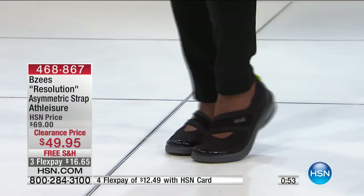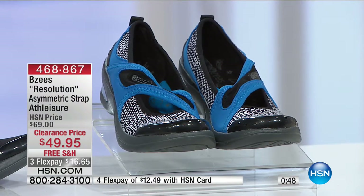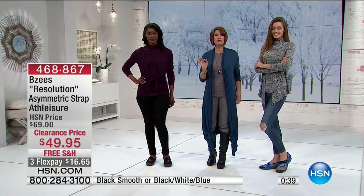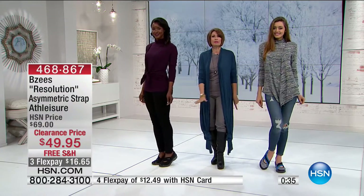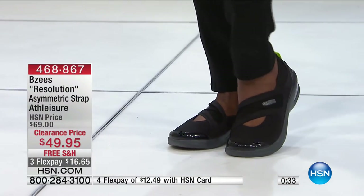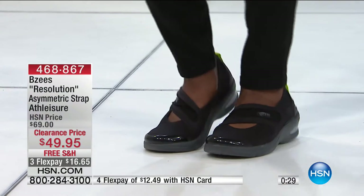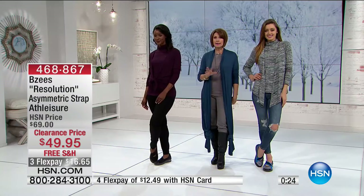You can choose the black, or for a little more fun, we have the black-white and blue available as well. The solid black smooth is going to sell out first. Air-infused technology — everything about this you're going to love. You'll get up in the morning and put these on and leave them on almost like a slipper till you go to bed. Item number 468-867.